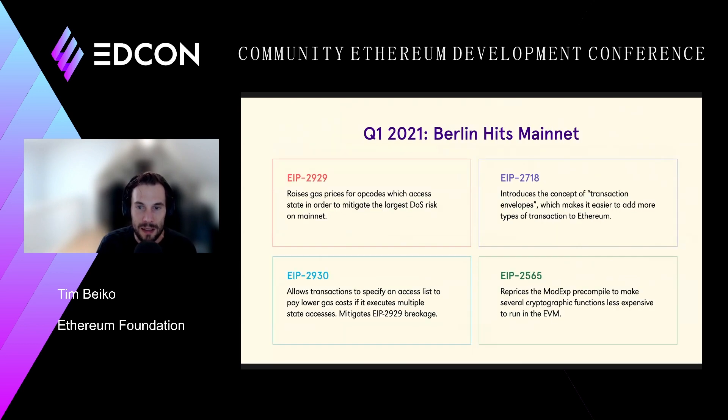Slightly after that, we had a big upgrade on the Ethereum mainnet called Berlin. The biggest change was raising a lot of gas costs, which were previously vulnerable to denial of service risks on the Ethereum network. We also introduced EIP2718, which is a transaction envelope — a wrapper around transactions that allows us to introduce many new transaction types to Ethereum. This was a useful building block for the upgrade that would come after, London, given that EIP1559 would require a new type of transaction.